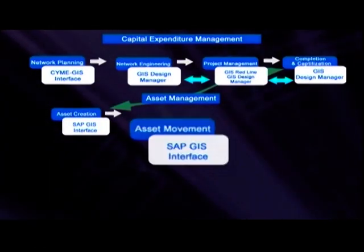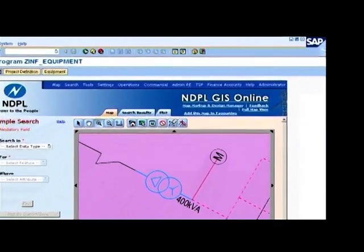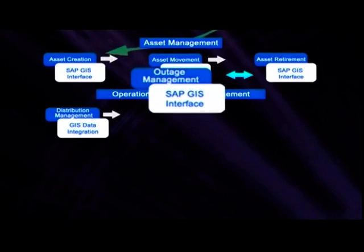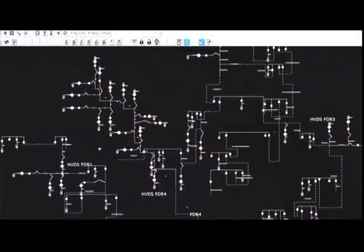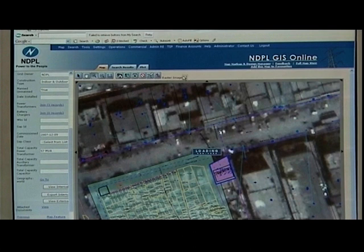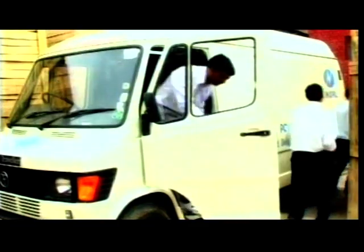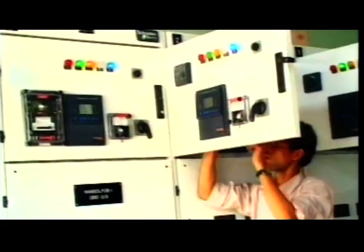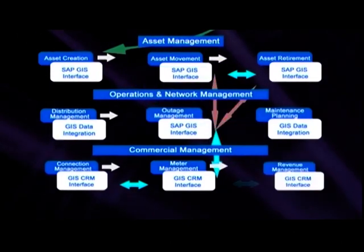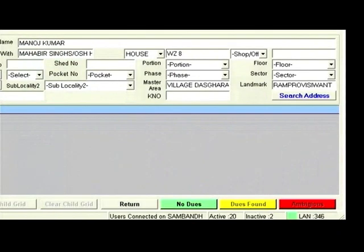Geo-referenced design information is then updated in the GIS and SAP simultaneously for completion and capitalization. Asset management incorporates asset creation, movement and retirement, capturing the lifecycle in the network, geo-referencing location in the GIS integrated with ERP. For operations and maintenance groups, supervisory control and data acquisition or SCADA, and the distribution management system or DMS remain updated with spatially geo-referenced network information. The GIS interface provides updated information for all maintenance activities being carried in ERP, leading to timely maintenance execution and lower downtime. Commercial management through integrated GIS and CRM ensures faster connections, metering and collections by reducing the time taken on account of field verification, past use identification and settlements.